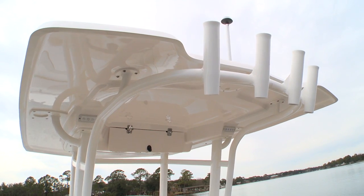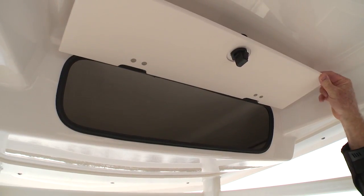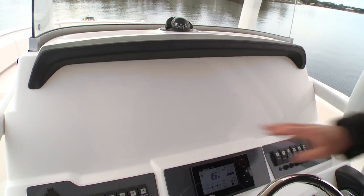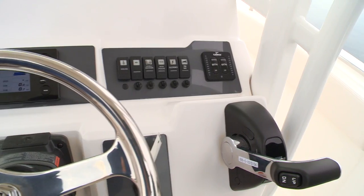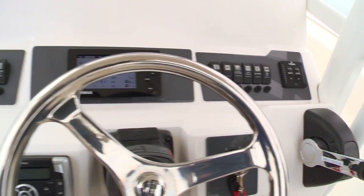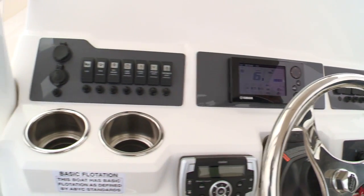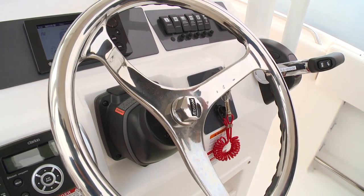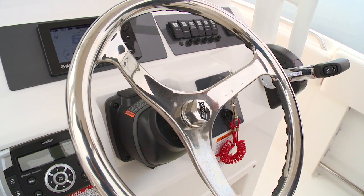The helm station is equipped with a powder-coated T-top. That's a great option, and it includes an overhead electronics box for your VHF radio. The helm station itself is ideally designed to take two 12-inch displays, and you can see the switch panels and the instrument gauges are easily accessible and visible over the helm. I like the fact that we've got a tilt helm, and this one is also optionally equipped with power steering, which gives you a really smooth drivability.